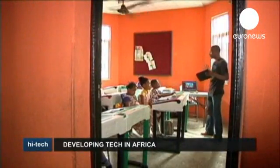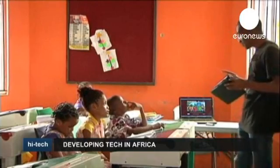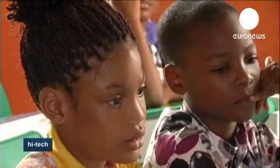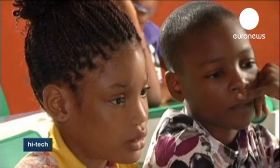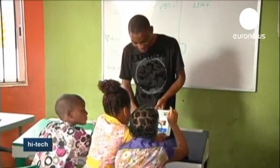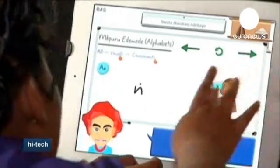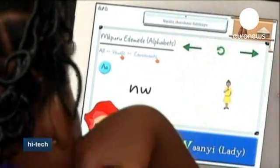In this school in the Nigerian capital, Lagos, students are enjoying a whole new learning experience as they try to master local languages. Globalization means children are being encouraged to learn internationally spoken languages to the detriment of local dialects. So this young software developer has come up with a new application to help promote traditional language and culture.